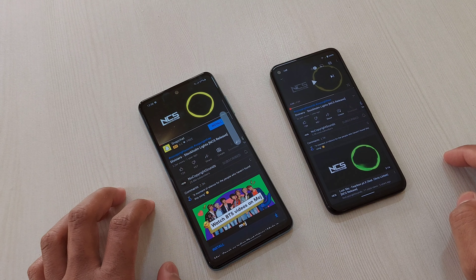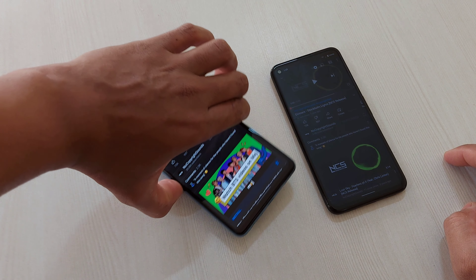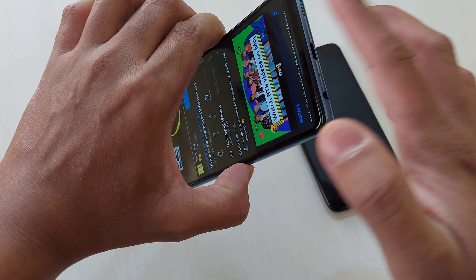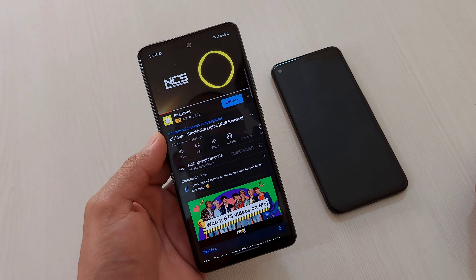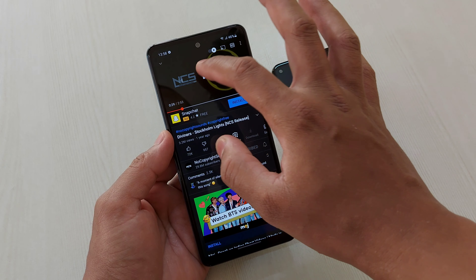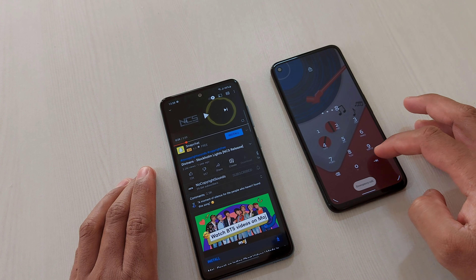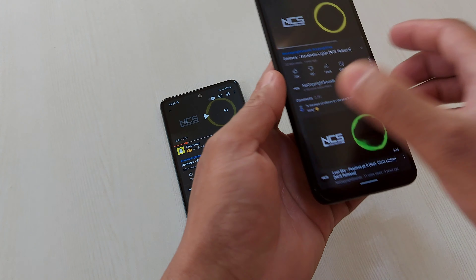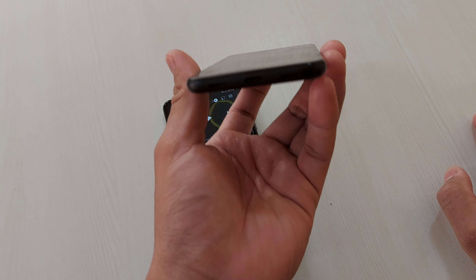So this is the mix we'll put here. Now let's check the maximum loudness on this Pixel 4a.